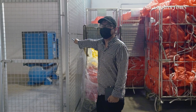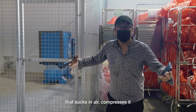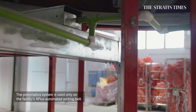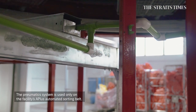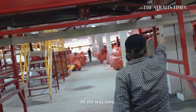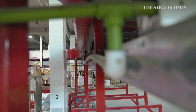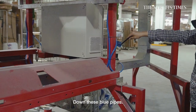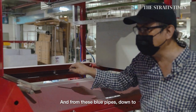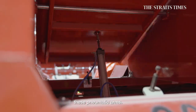It all starts here at this air compressor that sucks in air, compresses it, and sends it out through pipes — all the way here, from there, here, down this blue pipe, and from this blue pipe down to these pneumatic arms.